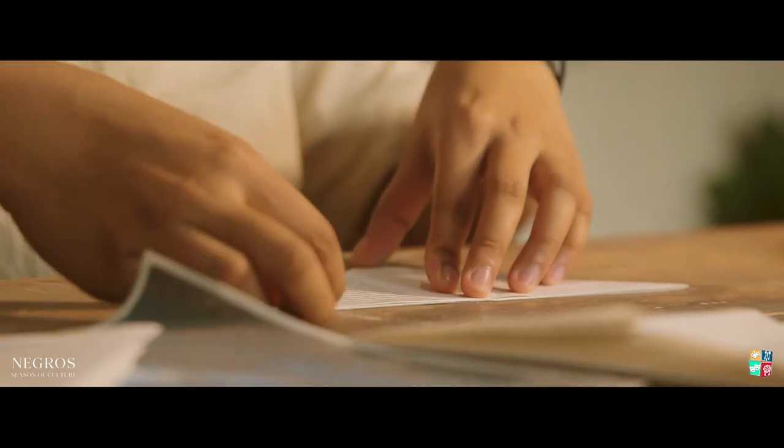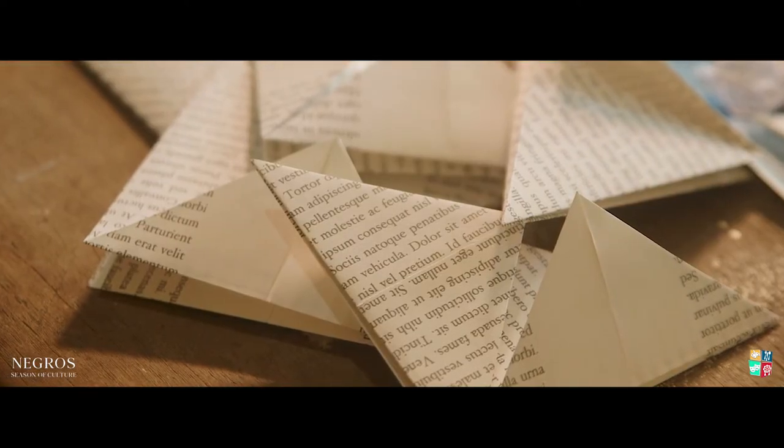I think paper is vulnerable. It's easily transformed into something.